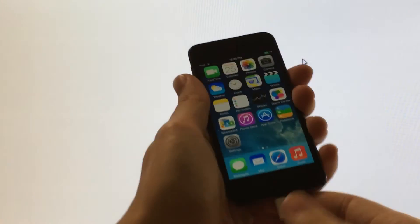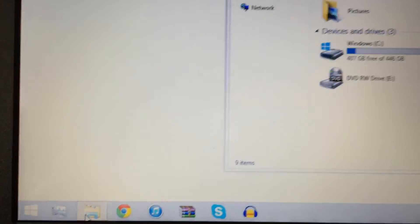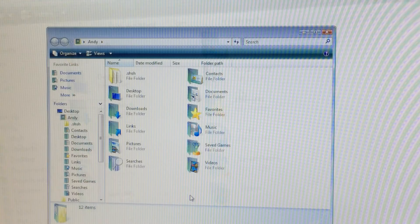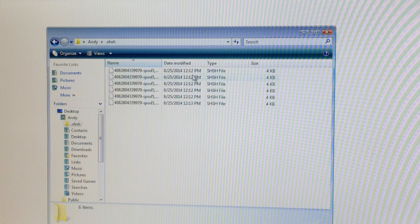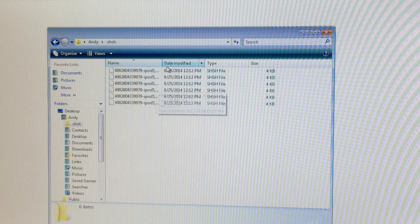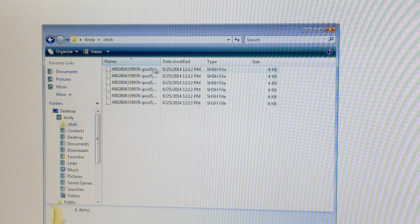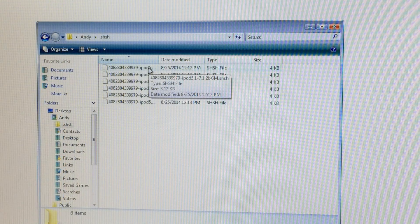At this point you're done with your device, so you can disconnect it. iFaith told us where the SHSH files were saved: in Users, then the name of your system, then .shsh. To access this, open Windows Explorer — either via the yellow folder icon in the taskbar or via the Windows icon in the bottom left. Once in Windows Explorer, select the .shsh folder and you'll see all the SHSH files iFaith saved. Find iOS 7.1.2 — it will appear as 7.1.2 in the filename. Make sure you always keep this file saved, as it may come in handy in the future.